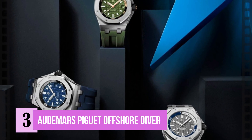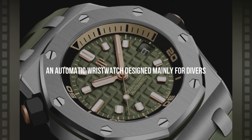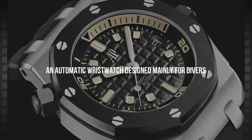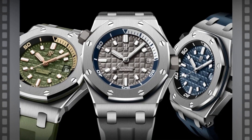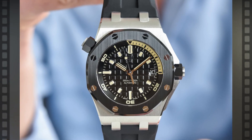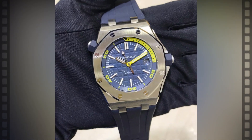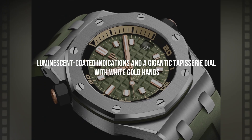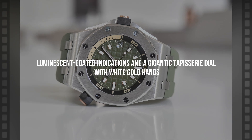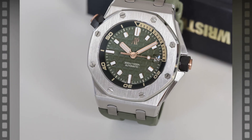Number 3: the Audemars Piguet Royal Oak Offshore Diver. One of the more expensive AP watches, the Offshore Diver is an automatic wristwatch designed mainly for divers. The model has standout characteristics, such as a rotating inner bezel with a diving scale. This watch has a 40-jewel caliber 3120 movement, allowing it to preserve power for up to 60 hours, while delivering a precise 6 beats per second. It also features luminescent-coated indices and a mega tapisserie dial with white gold hands, making it easier to read in deep water.